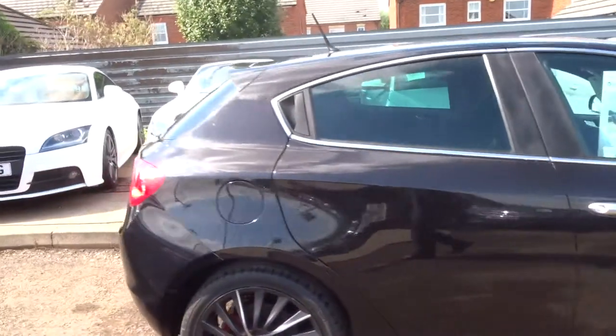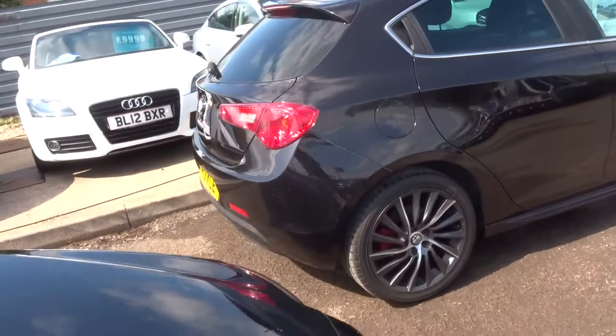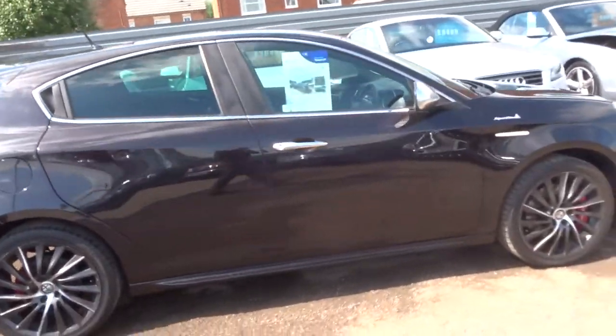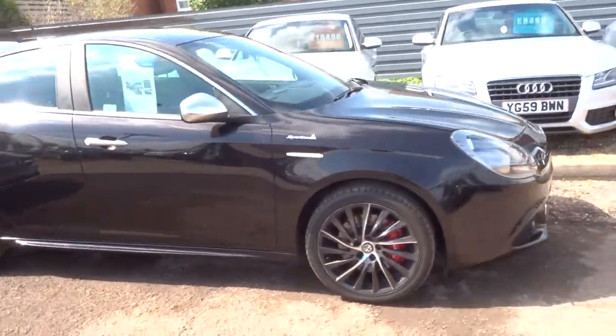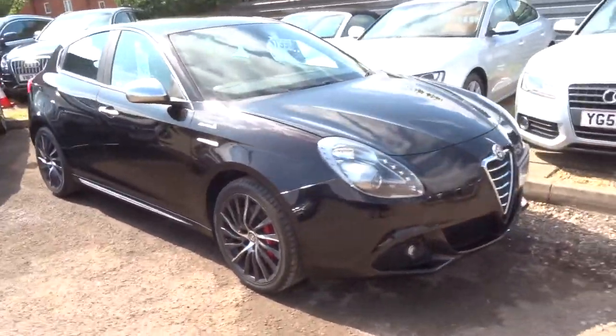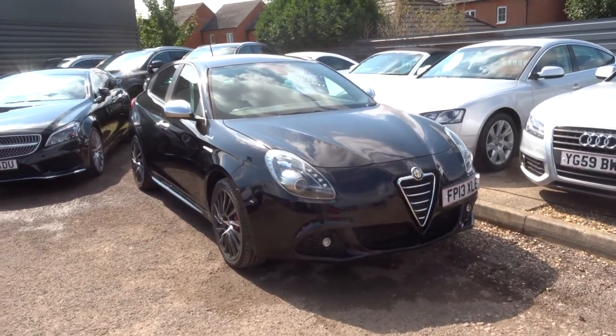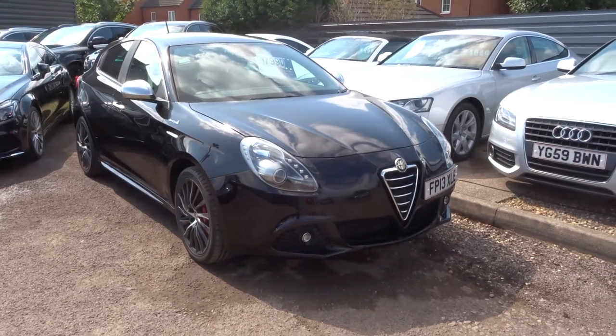If you'd like to test drive, give us a call or pop over. My name's Tom, and Kevin is the other salesman. Our number is 01926 267813. We need a £500 deposit to take the car off sale — give us a call. Thank you.